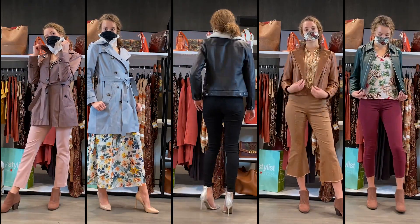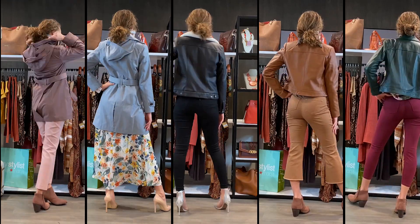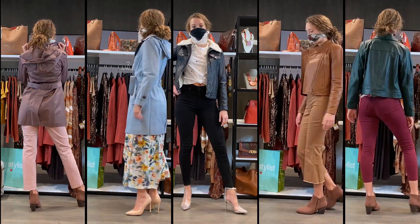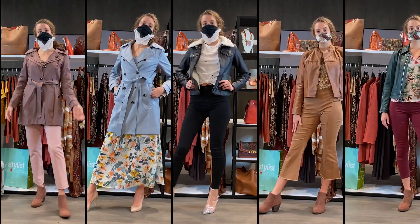Getting a nice jacket is one of the easiest ways to update your fall wardrobe. Cold weather is never an excuse not to look fabulous. I'm Lula Kaya, and all of these outfits can be found at Macy's.